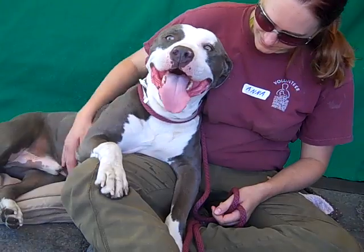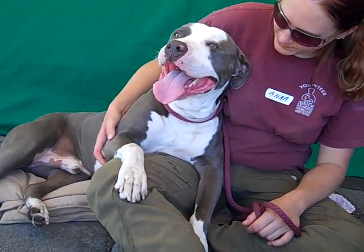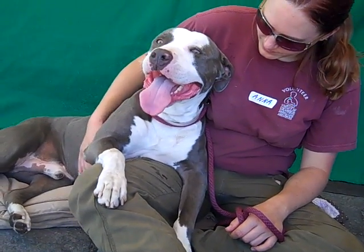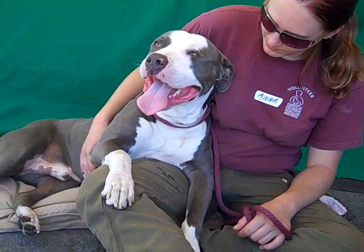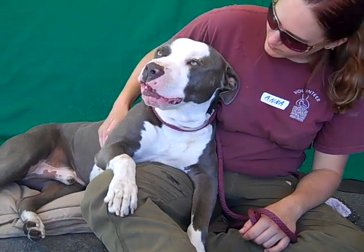He's about a year old and he came in because his previous adopter returned him on July 22nd. They took him home in the middle of June and about a month later they brought him back because they were afraid of the aggressive dogs next door — they didn't want him to get hurt. Sadly he ended up back here, but he's amazing, so now he's up for adoption again.